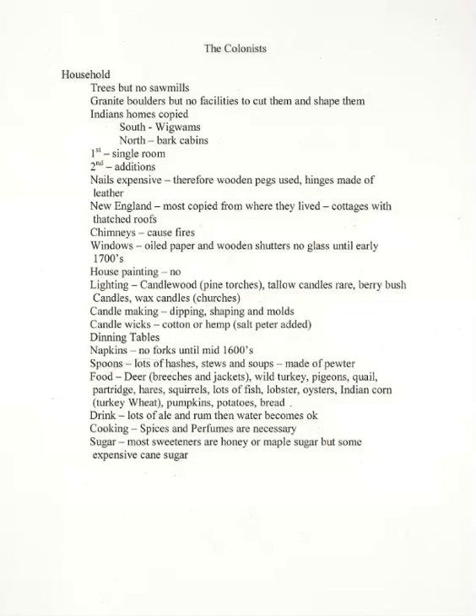Later, when boards could be readily obtained, the favorite dwelling in the South was a frame building with a great stone or log-and-clay chimney at either end. When prosperity and wealth came to the South through the profitable crops of tobacco, the houses improved.